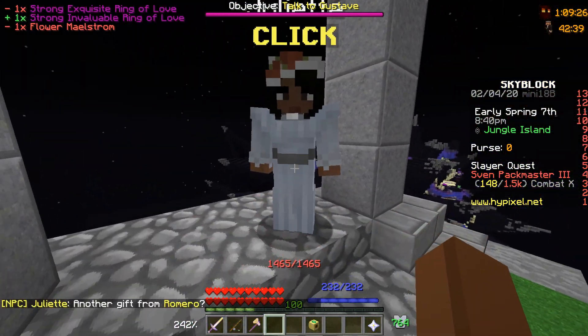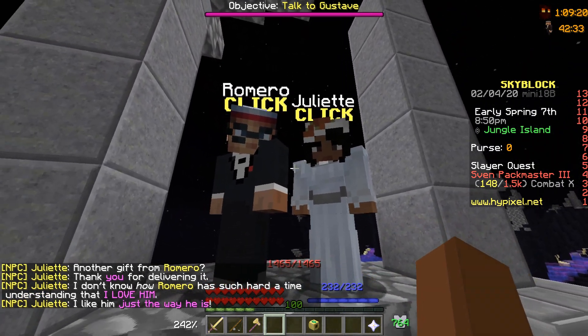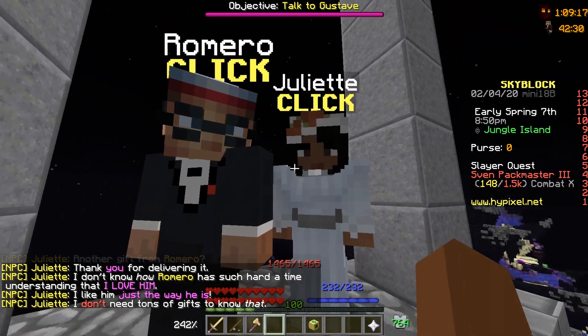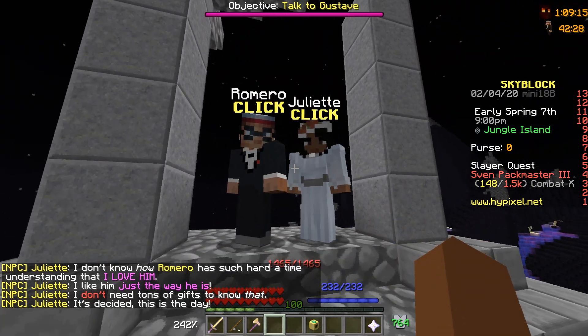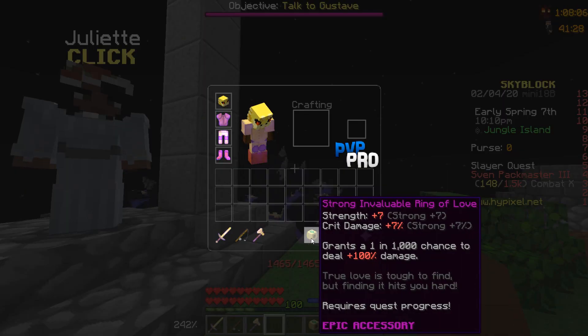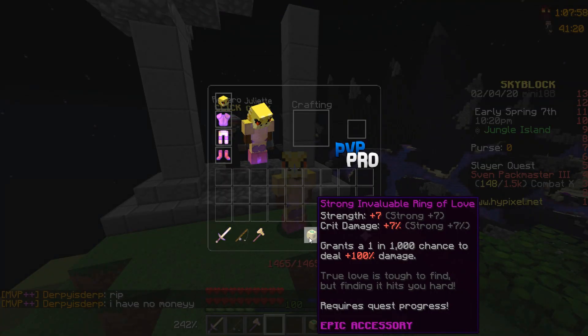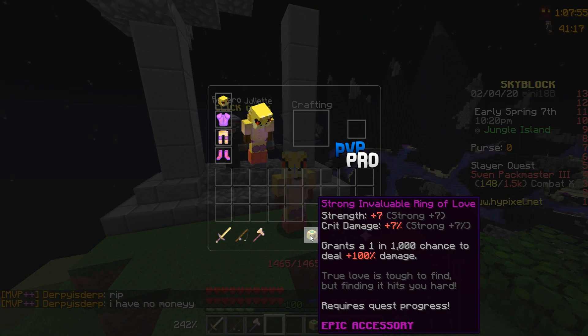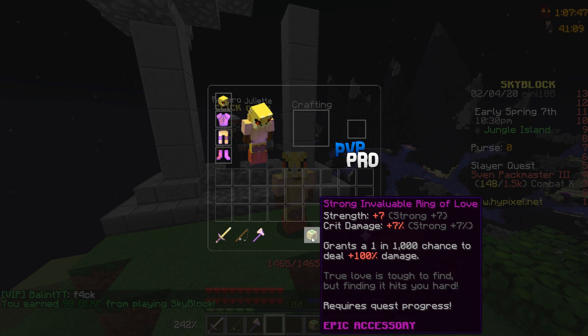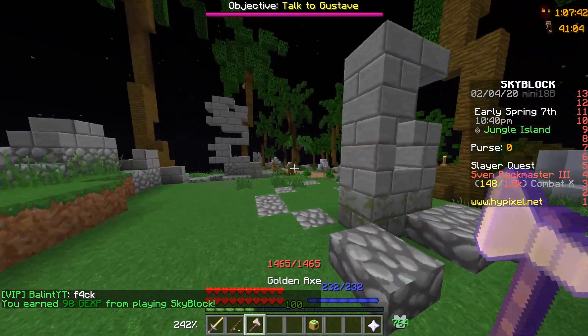Alrighty Juliet, hopefully you're happy about that. I guess it's time for the wedding, so we're going to grab ourselves the tuxedo. One thing I had no idea about: when you get the ring upgraded, the reforge actually stays on it. So whenever you start the quest, I highly recommend you get the reforge you want — it's going to be a lot cheaper than at epic or legendary prices. For now I'm just going to keep it at strong.